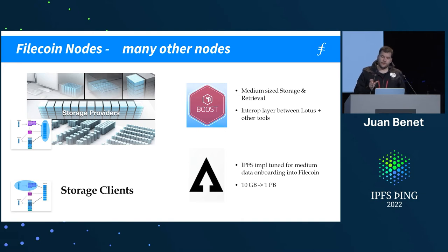Think of Boost as a layer added to things like Lotus and other nodes that can do storage and retrieval for a storage provider. It's kind of an interface layer with added tools to mediate client and storage provider deal-making. Once you start moving around large amounts of data — tens of gigabytes to terabytes — you have to deal with all kinds of scheduling problems, especially when you have background computation like sealing.